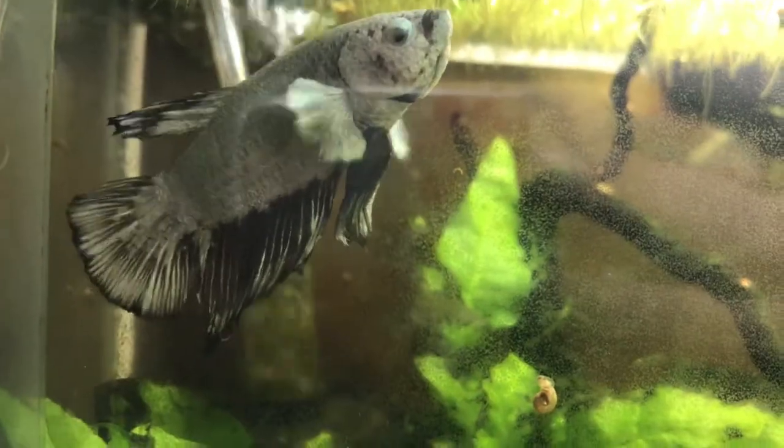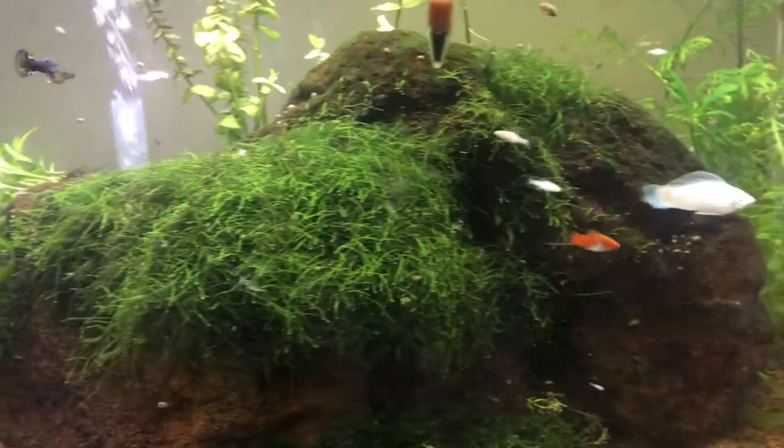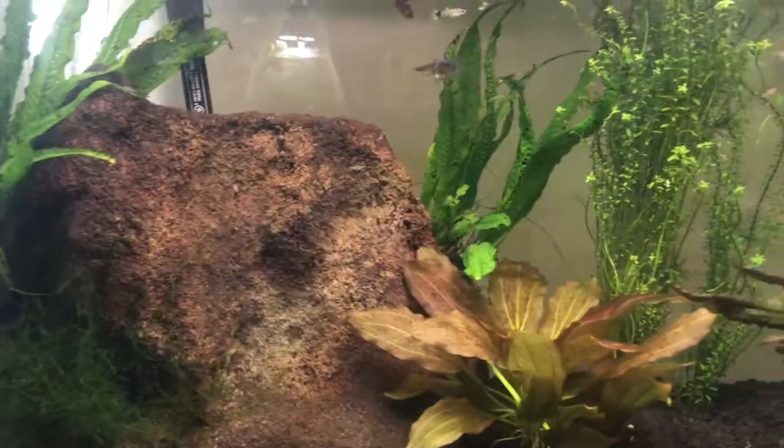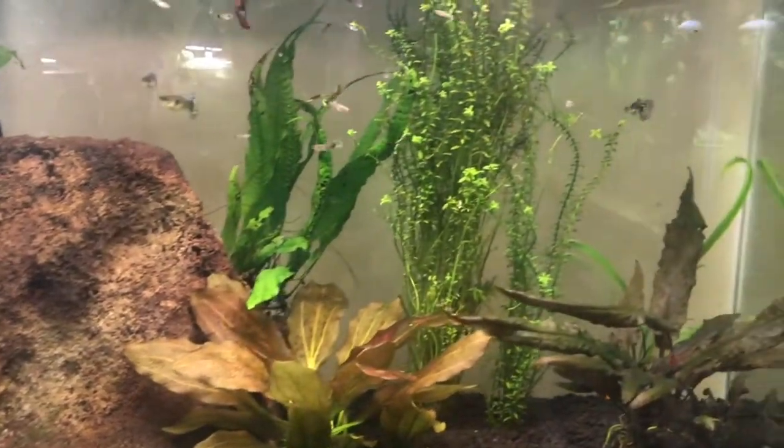I also like to keep fish, so I've got lots of aquariums around the house. I've got bettas, I've got guppies, I've got mollies, and I breed my fish too, so I have babies in a lot of the tanks. There are live plants in my tanks as well.